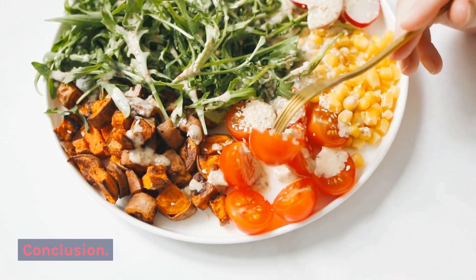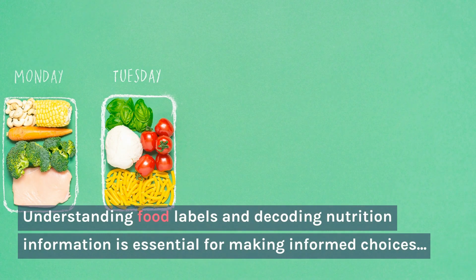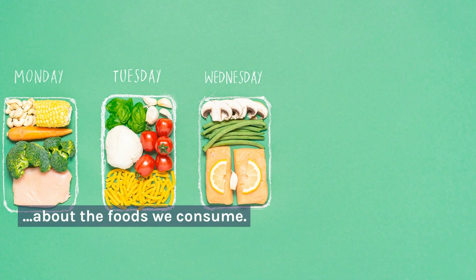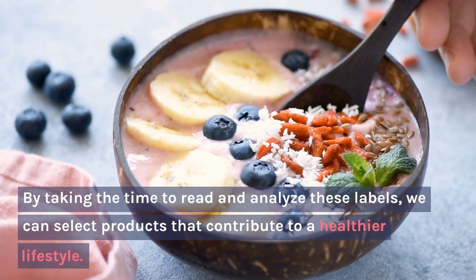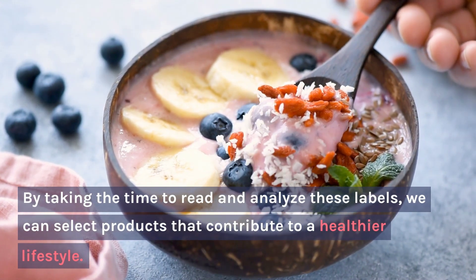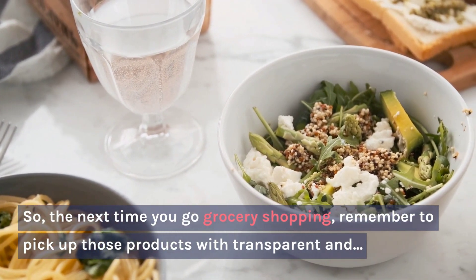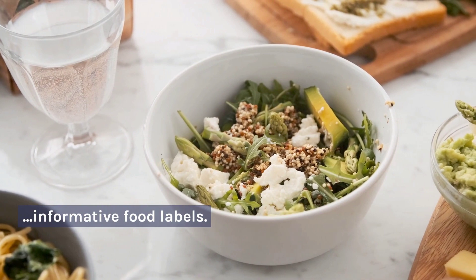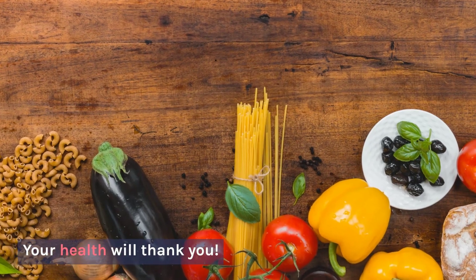Conclusion: Understanding food labels and decoding nutrition information is essential for making informed choices about the foods we consume, choosing products that contribute to a healthier lifestyle. So, the next time you go grocery shopping, remember to pick up those products with transparent and informative food labels — your health will thank you.